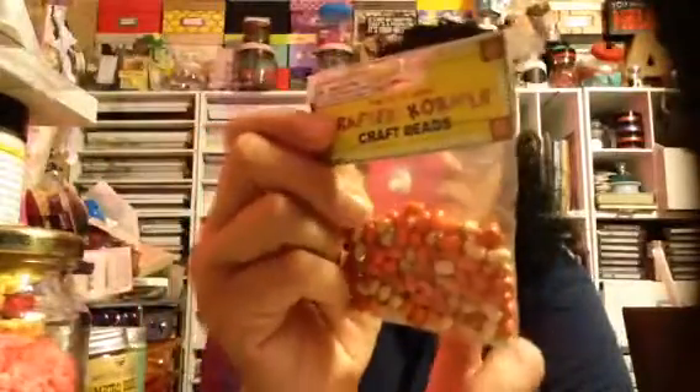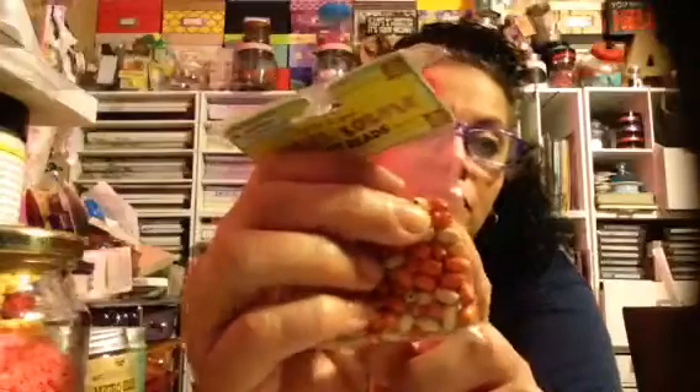This is again from that one other store, and I got these for Atelis because she's been looking for this type of round bead to make her flowers. So those are kind of wooden ones, and I said to her she can just use whatever they have.